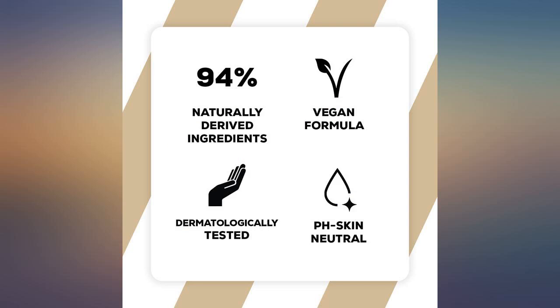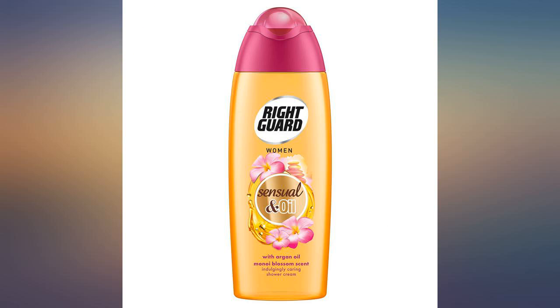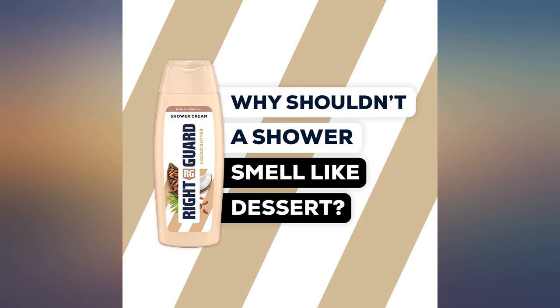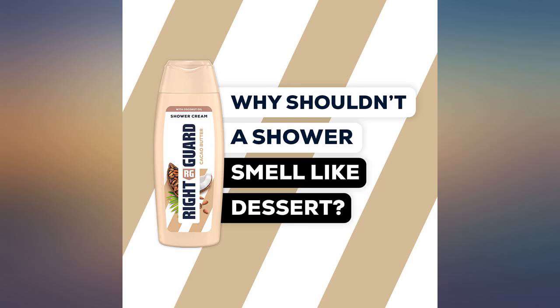I have dry, sensitive skin and have found this shower gel to be gentle and moisturizing. While the bottle states that it is a women's product, I can safely say there is no reason I can think of why men shouldn't use it too. My new favorite shower product — it is lovely to use and leaves my skin soft and hydrated.